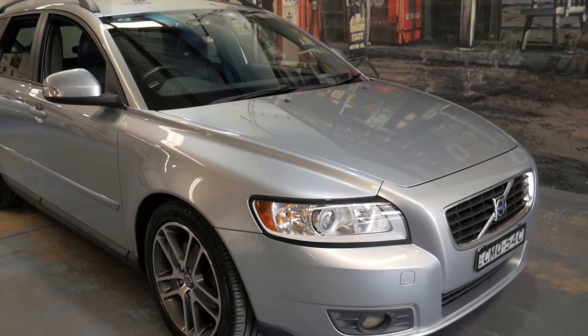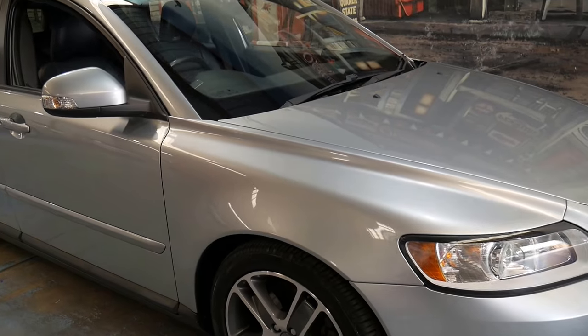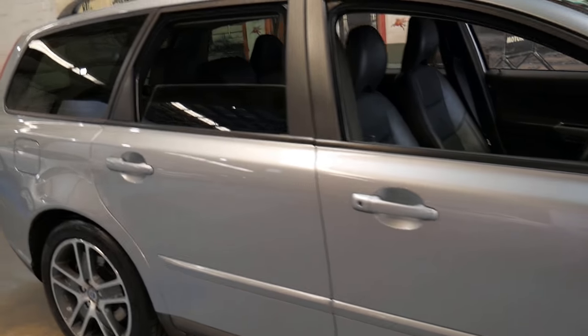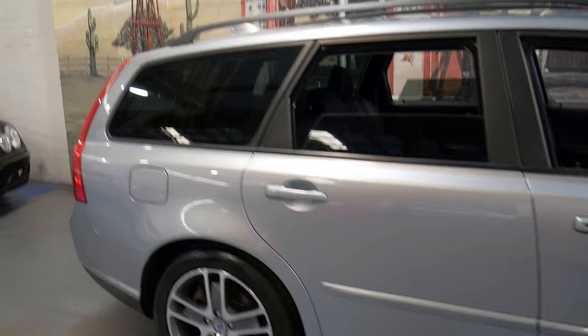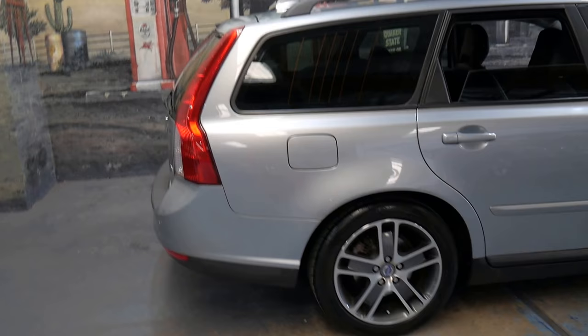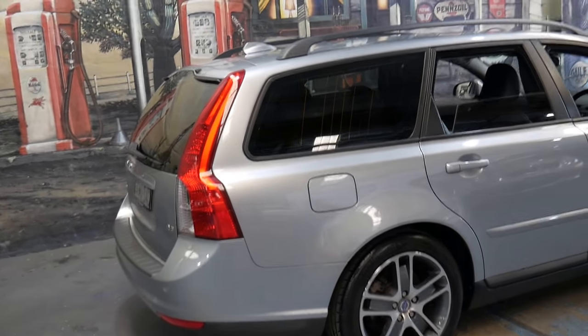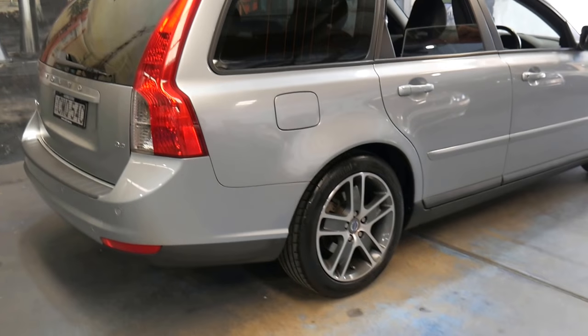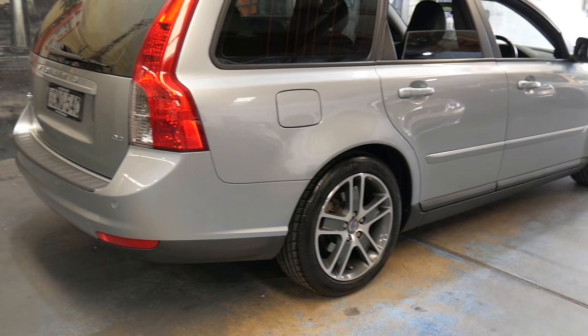Welcome to the Old Timer Center. My name is Philip Tarrant and I'm going to be speaking to you about this 2009 Volvo V50. It's done 76,000 kilometres. It is in absolutely immaculate condition and it's got the 2.4-litre petrol engine with a number of great options.